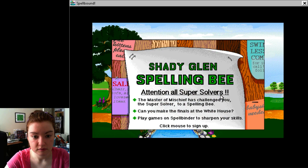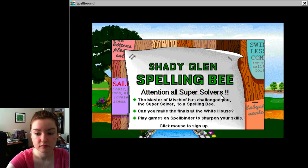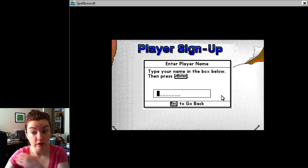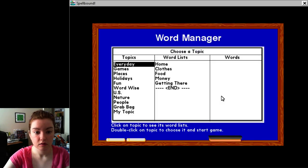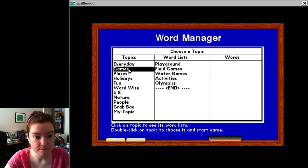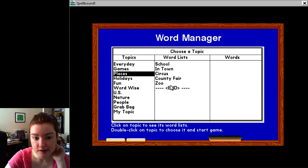Attention all Supersolvers! The master of mischief has challenged you, the Supersolver, to a spelling bee. Can you make the final — we're not going to go all the way to the White House, but... There we go. Which words do I want? Let's go zoo.